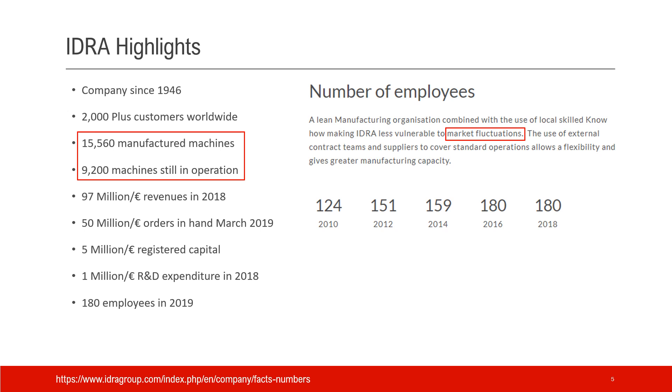To put it another way: at 200 machines per year on average, 9,200 machines represents roughly 46 years — so machines built in the last 40-plus years are still alive. It's not perfectly accurate, but good enough. That tells us the machines have a very long lifespan.